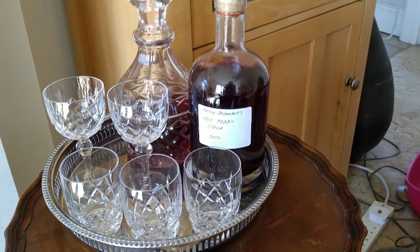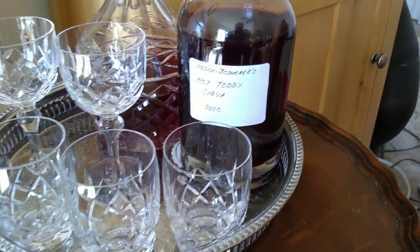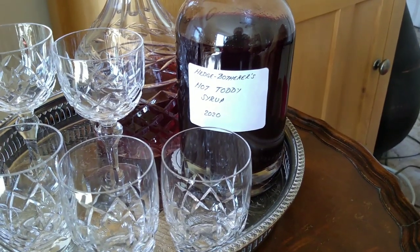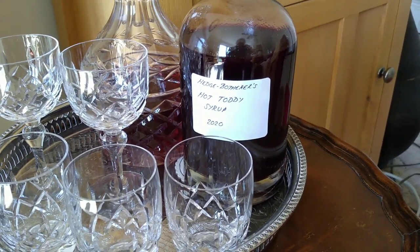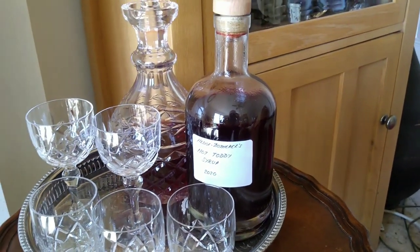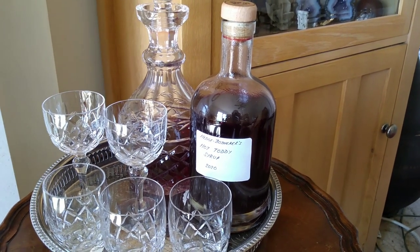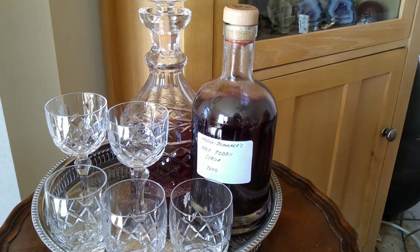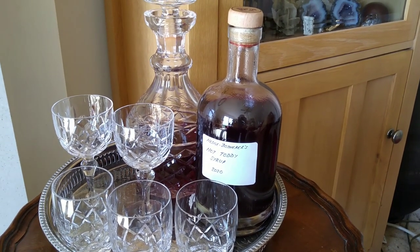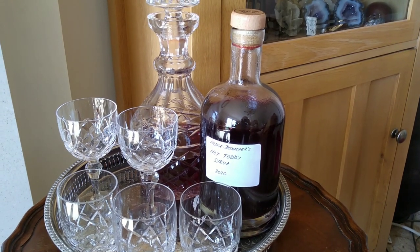That is your hot toddy syrup just about done. Once it's made it should keep more or less forever. To use this, you can either just put a splash in a glass and enjoy it as is - it's going to be quite thick and syrupy - or add a little bit to a mug and add a splash of hot water to taste. Either way it's going to be soothing, it's going to be warming. It's got things in it which, although I make no medicinal claims for them, have certainly been used medicinally for hundreds of years to ward off coughs and sniffles, and it'll bring that lovely autumn taste into your mug in the depths of winter. Happy hedge bothering!